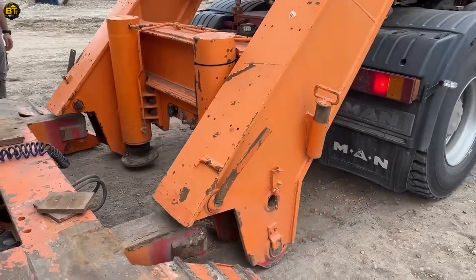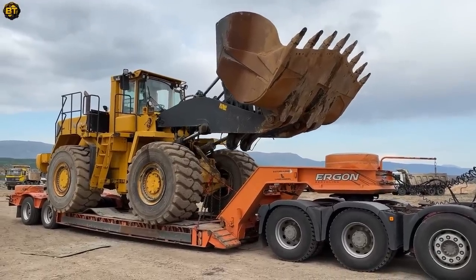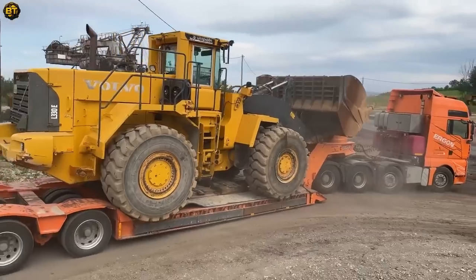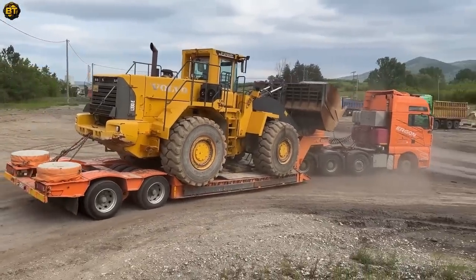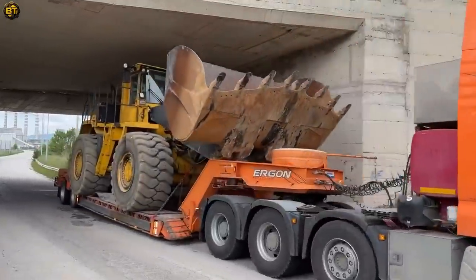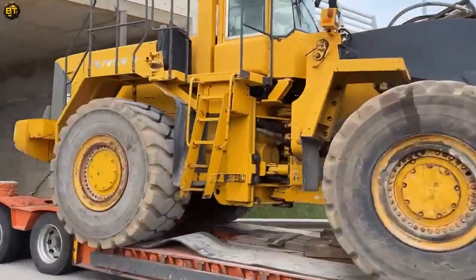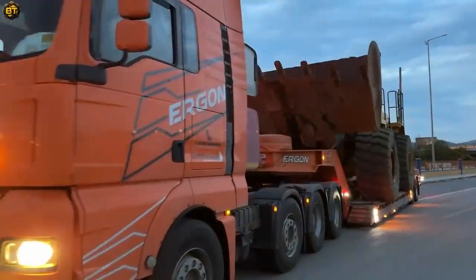Built to withstand demanding environments, this wheel loader is engineered for longevity and durability. Its sturdy construction and reliable components ensure optimal performance for years to come. This wheel loader sets the bar high in terms of power, efficiency, and reliability, revolutionizing material handling operations across industries.